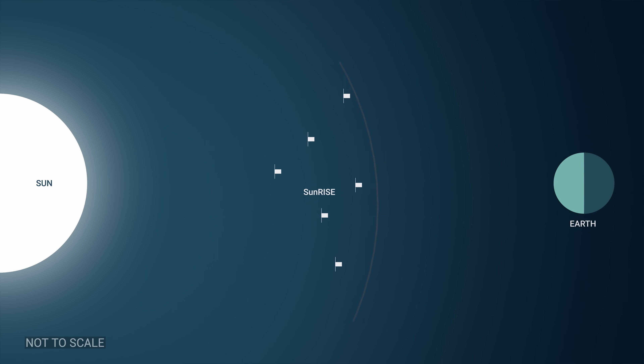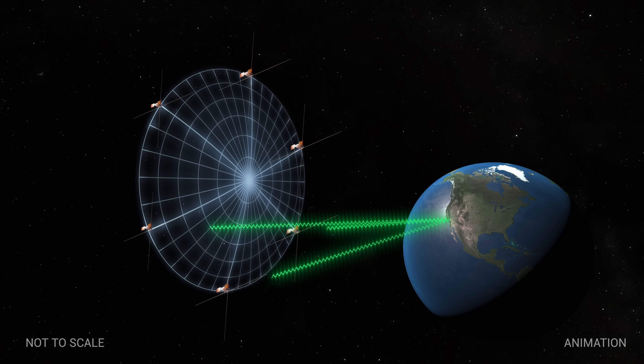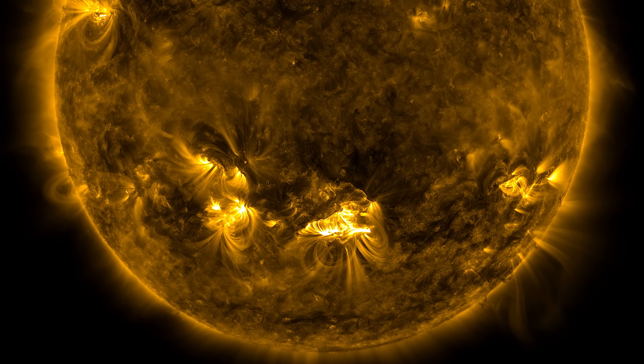Collecting all the radio frequencies and doing the science — we will combine that data on the ground and form basically a virtual dish. And that's really where SUNRISE shines, because we're able to come back and say concretely it's this hypothesis. This is how the particles are accelerating. Now can we understand how to predict these things?